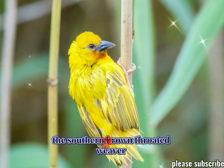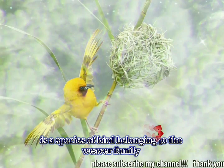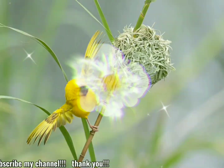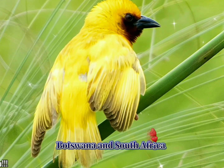The southern brown-throated weaver, Ploceus xanthopterus, is a species of bird belonging to the weaver family, Ploceidae. It is native to parts of southern Africa, primarily found in countries like Namibia, Botswana, and South Africa.